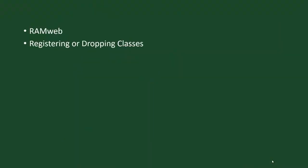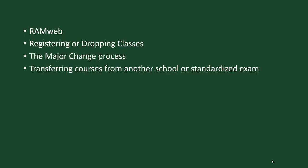Our office oversees the registration system as well as your student academic record, and we're happy to assist you with any questions you might have in regards to RAM web, registering for or dropping classes, the major change process, and transferring courses from another school or standardized exam such as AP, IB, or CLEP.